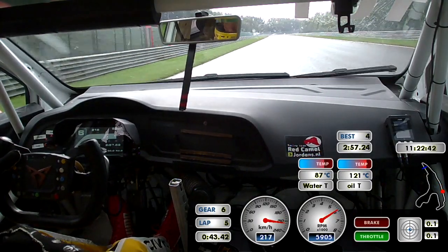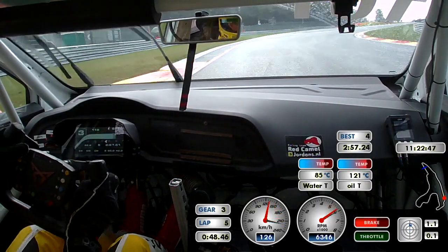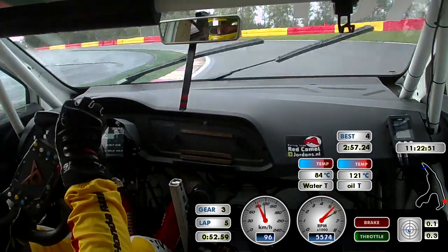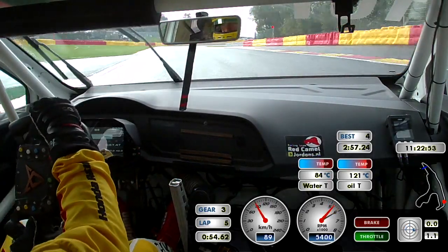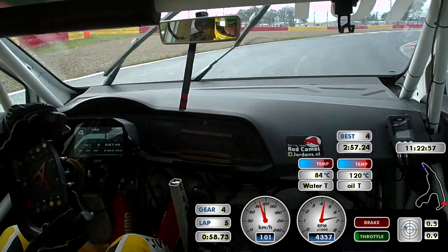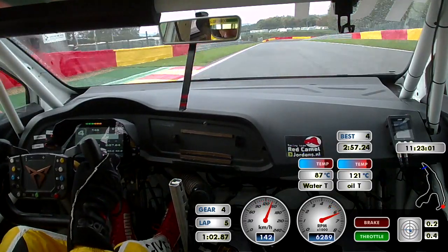We're driving here with the Cupra TCR car — hard braking 120 meters, back to third gear because of the wet conditions. Looking for some grip, as you see: slide, oversteer at the entries, taking the radius downhill to the hairpin.